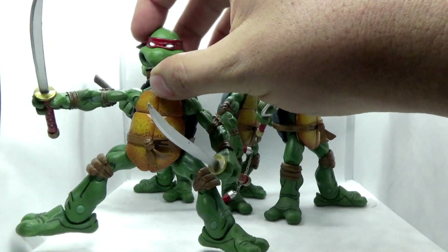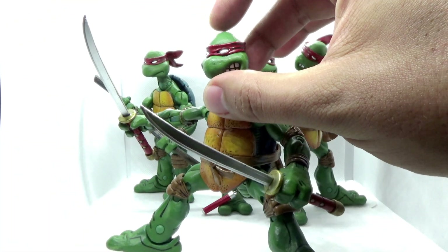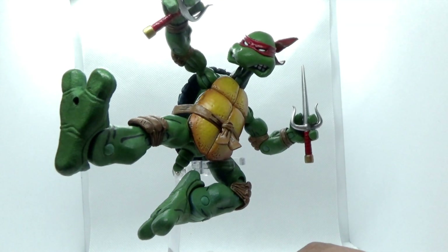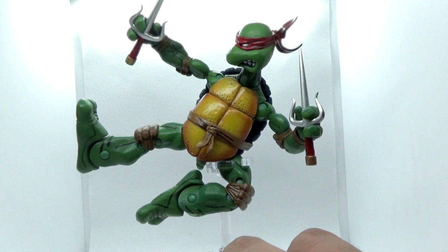I do have a couple of figures I'll get to eventually that do have ab joints in them from other lines — the Playmates line, for example. And it kind of looks goofy to have the turtle shells bisected like that. On these guys, I don't mind that they don't have a hunch-over feature, because you can actually spread out their legs far enough to get into a squat or a battle-ready stance that looks really dynamic. They fit on most flight stands. So if you want a shot of Raphael in the air with a flying kick, it's doable on these guys.